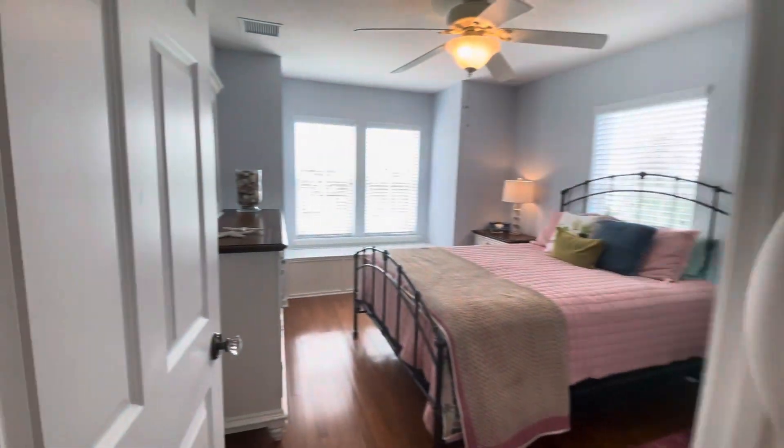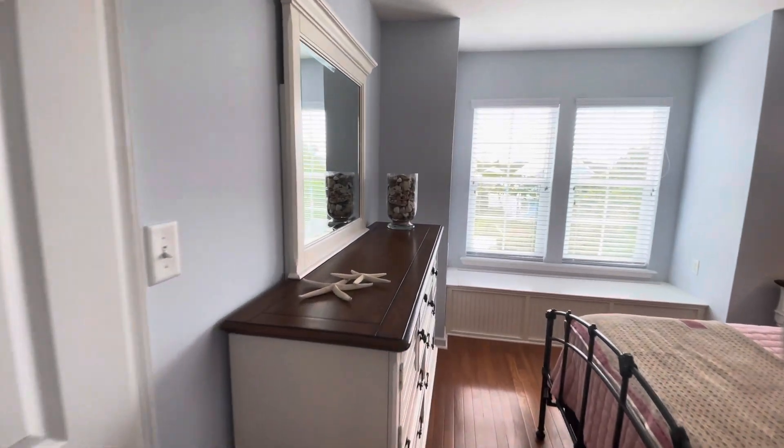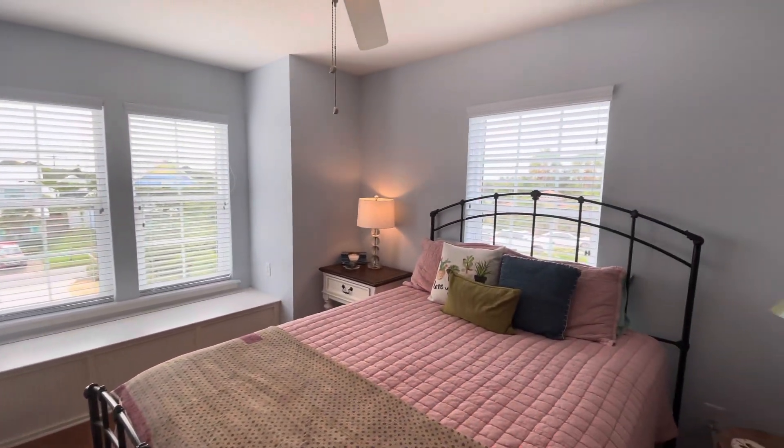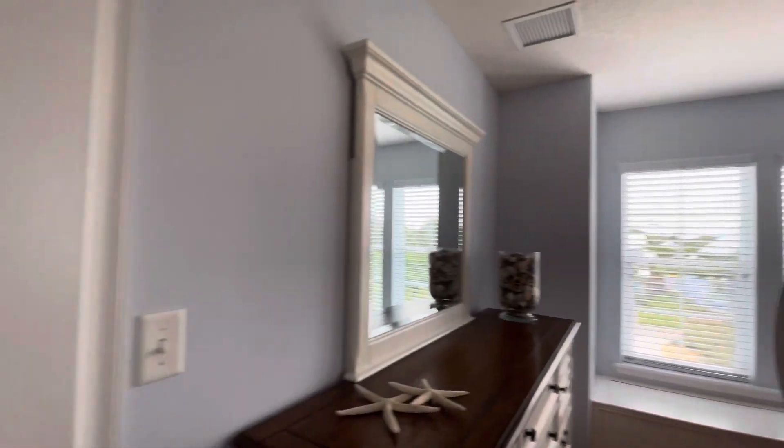Directly next to that is bedroom number two, looking out front — a nice size room with a closet.